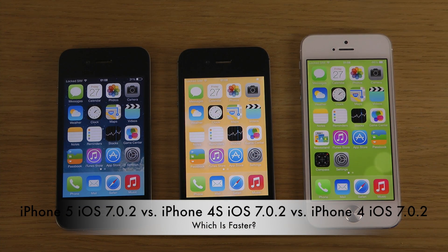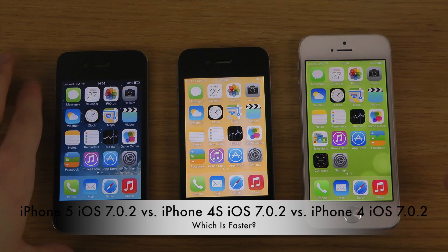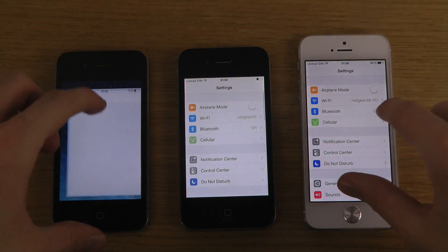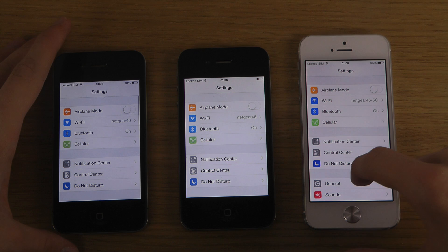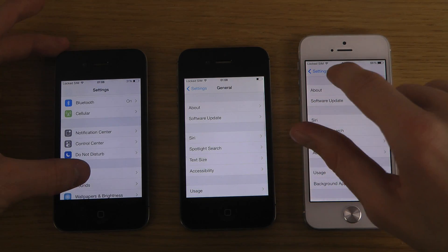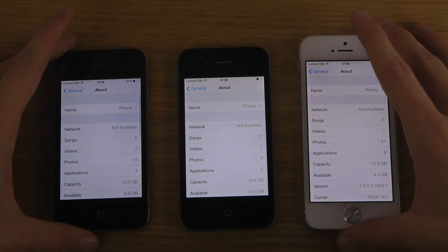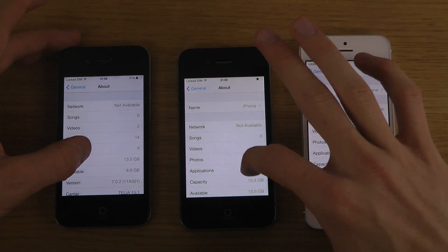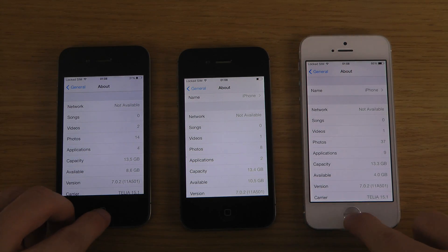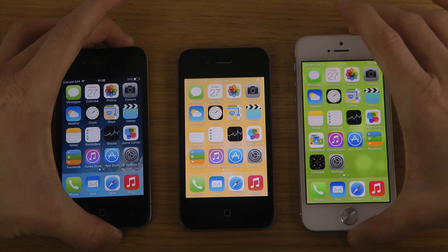Hey guys, so today I want to make a quick little comparison here with my three iPhones on 7.2.2. You can see here when we go into the settings and I go down to general, general about — I've already made separate reviews with 7.2.2. I just want to see the speed here, if there is any change when we are booting these suckers down and up.